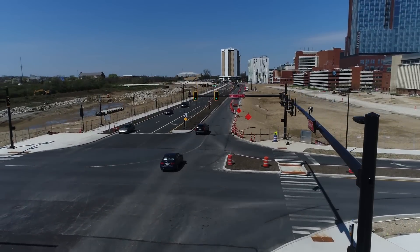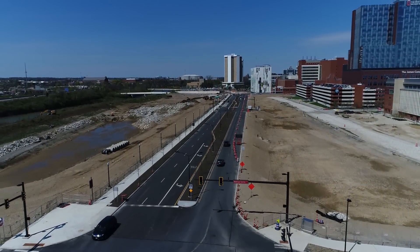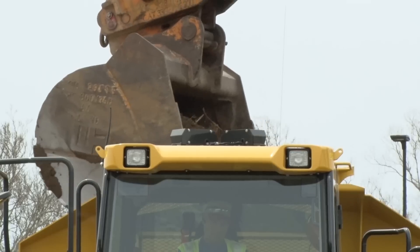We're about 85 percent complete with construction. Our last step is to open that last section between 12th and Herrick. Once that's open this summer, the road will be done.